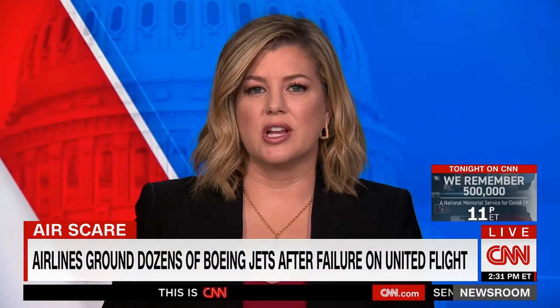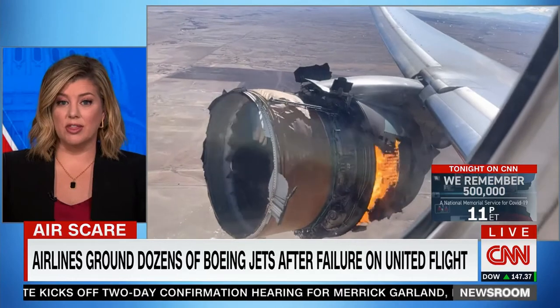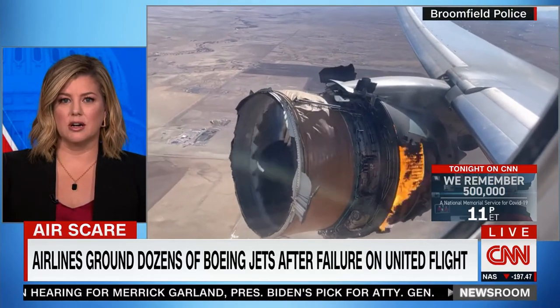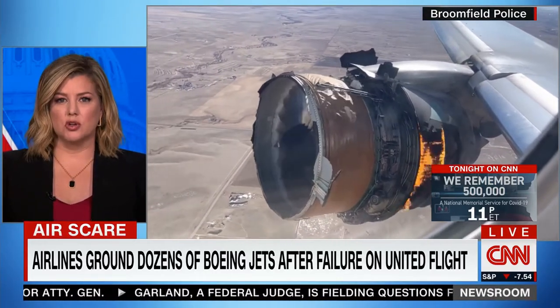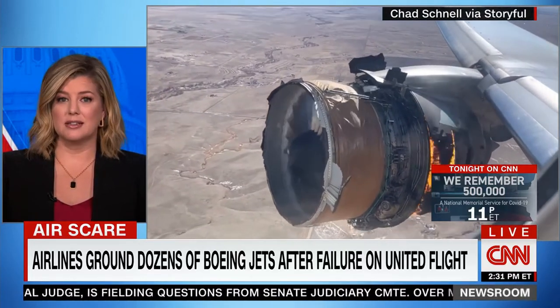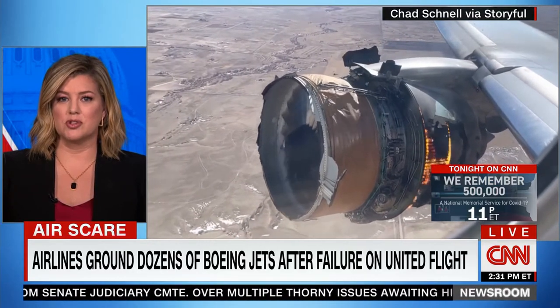Dozens of Boeing 777 jetliners are grounded now after a catastrophic engine failure on a United Airlines flight out of Denver. Terrified passengers saw this out of their windows shortly after takeoff, as debris from the shattered engine rained down on neighborhoods below. The engine explosion happened just moments after departing Denver, and this flight did land safely — thank God — with 241 passengers and 10 crew members on board.